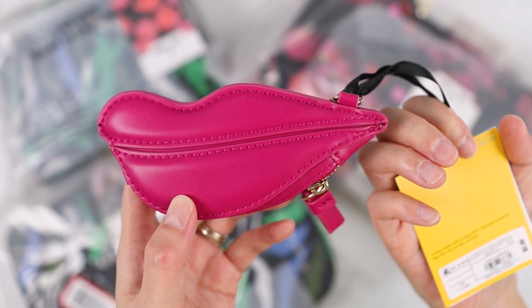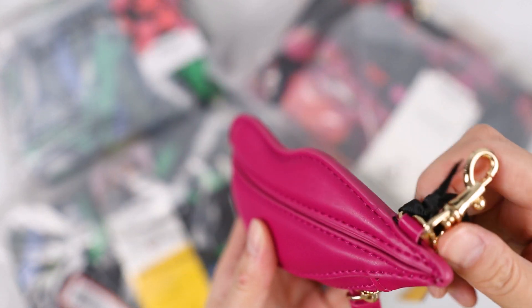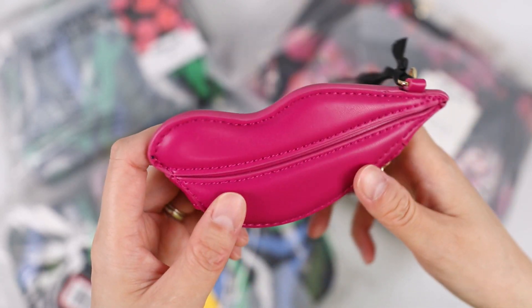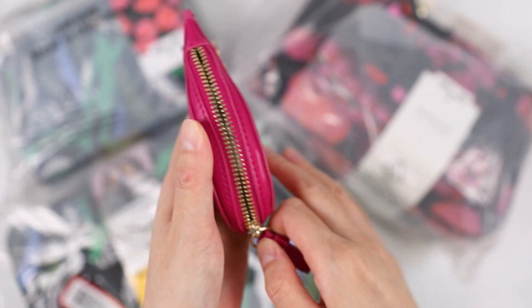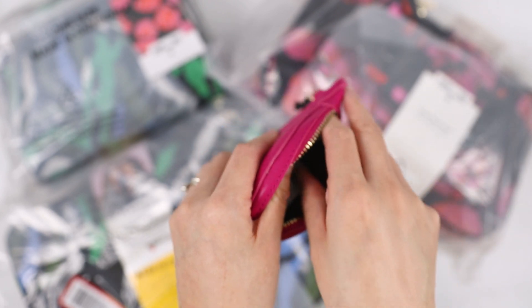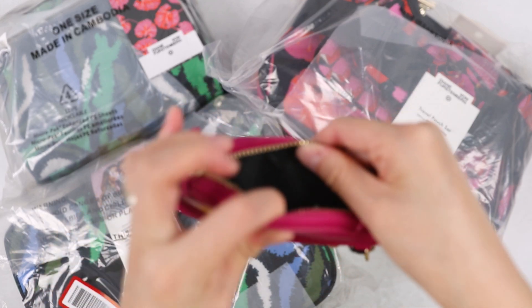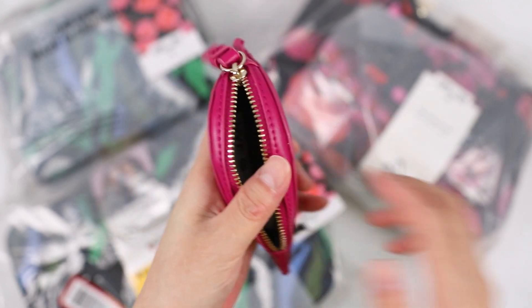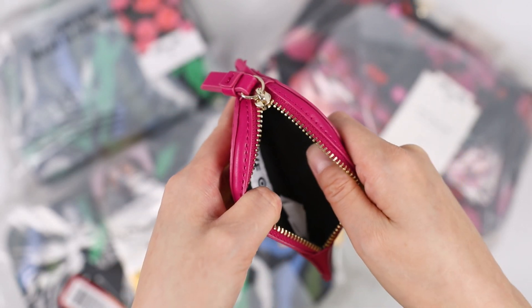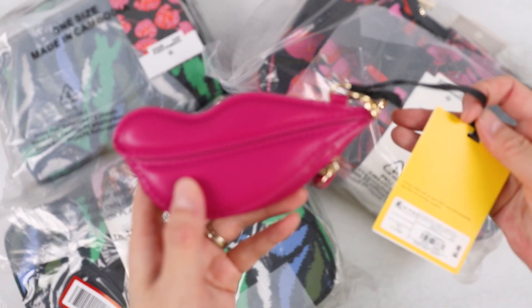Obviously this is faux leather — for five dollars I wasn't expecting real leather. The lining is made out of at least 90% recycled polyester. It's got a little clasp so you could hook it to a bag or use it as a bag charm, which is what I plan to do. For five bucks I really wasn't expecting a metal zipper — I was expecting a nylon zipper. It's got a little DVF label on the inside, a black polyester lining, and could probably fit AirPods or a lipstick. Cute for five dollars.